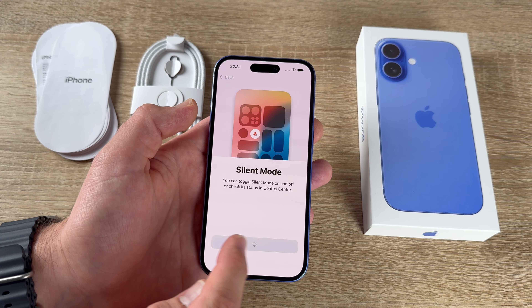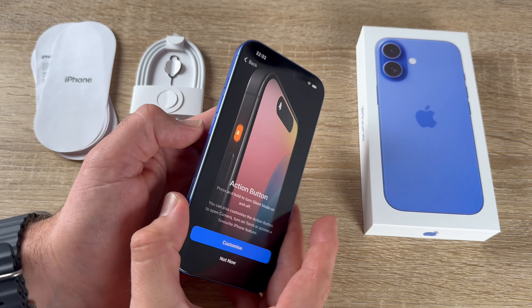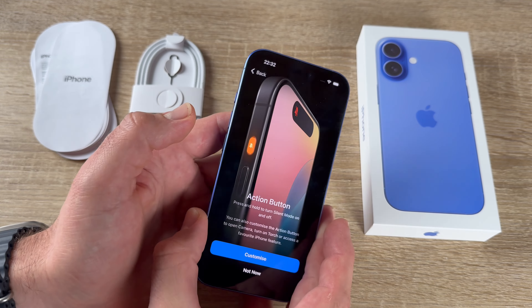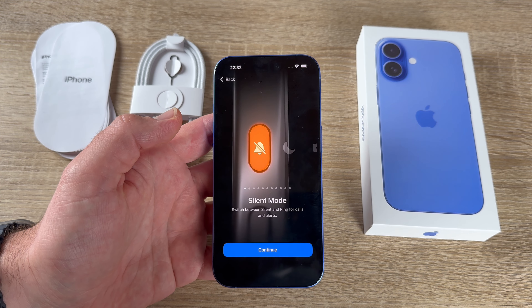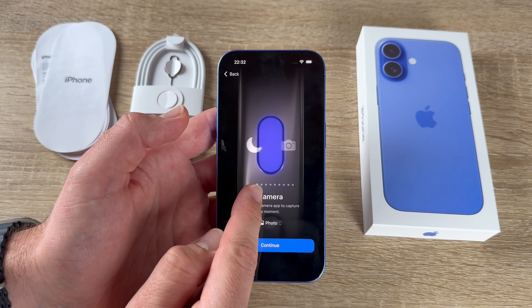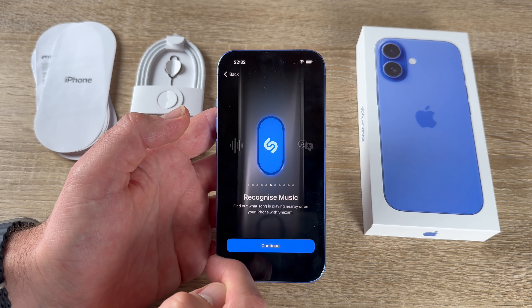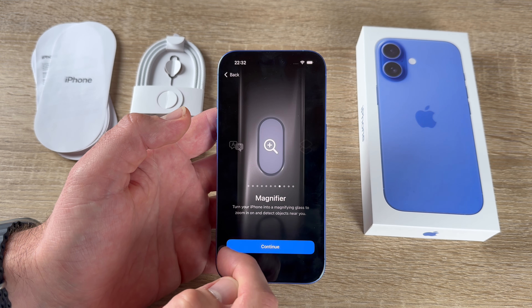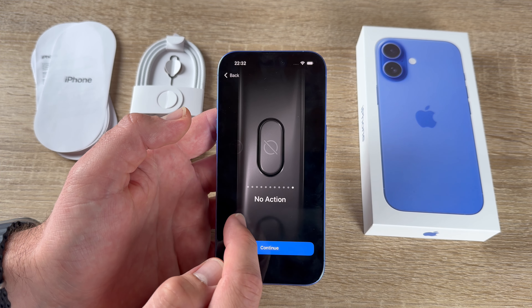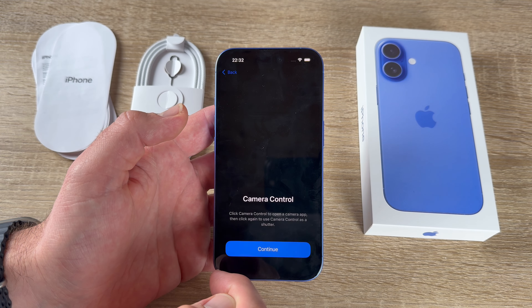The action button is on the left side above the volume up button. We can customize it with silent mode, Focus, camera, torch, voice memo, recognize music, translate, magnifier, shortcuts, or accessibility. For this demo, let's set it to torch.